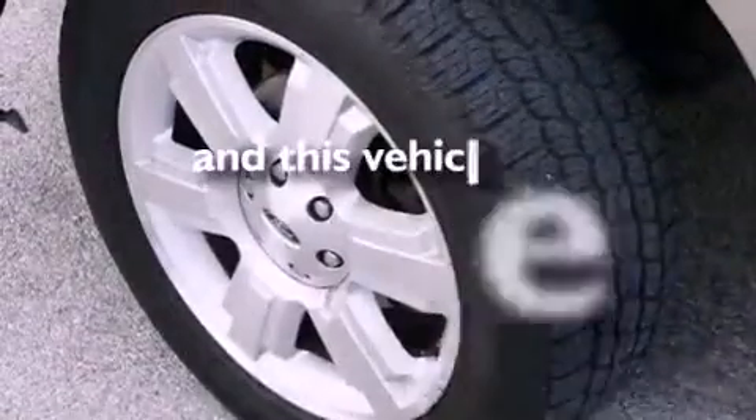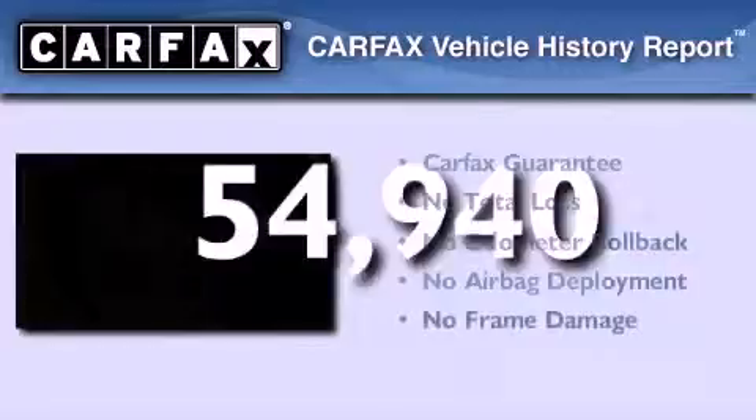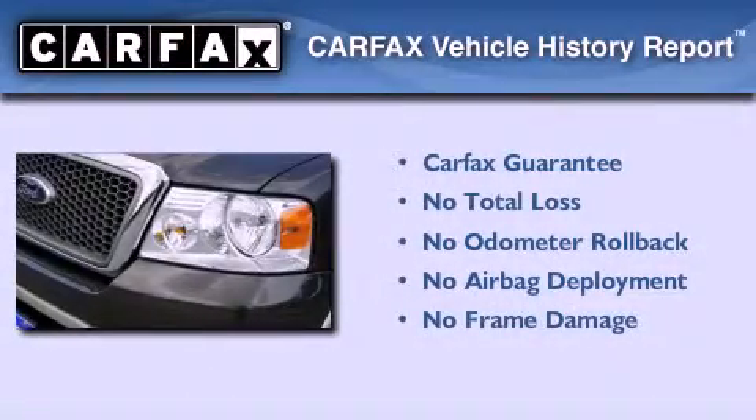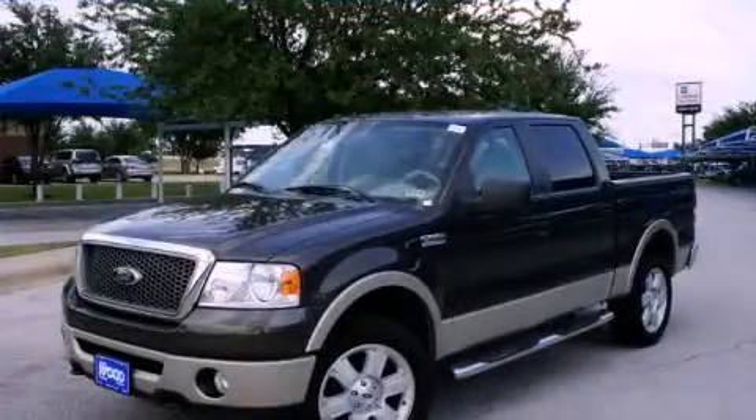This vehicle has fewer than 55,000 miles on the odometer. Not to mention that this vehicle qualifies for the Carfax Buyback Guarantee. Contact us today to arrange your test drive.